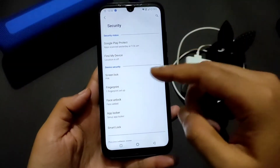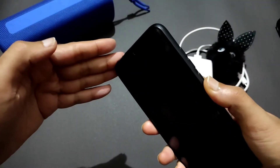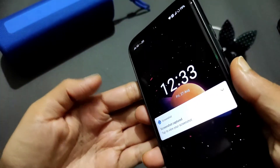Coming to security settings, you get face unlock, fingerprint lock, app locker, and smart lock. The fingerprint is a tap-to-unlock style — no sound by default, but you can customize it. Let me show the face unlock as well.